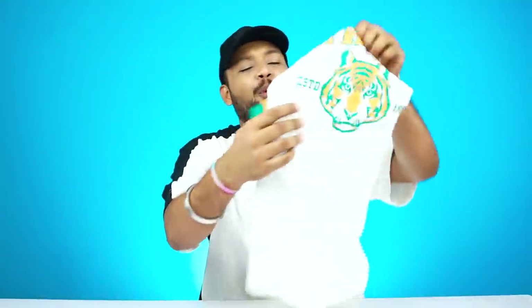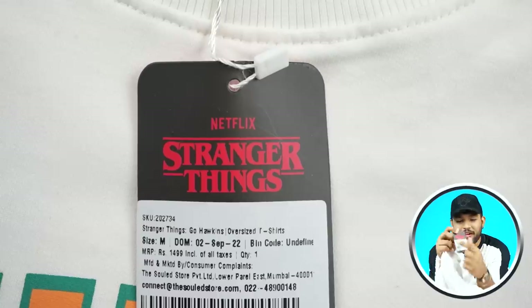The next t-shirt is a very beautiful oversized t-shirt. The Soul Store has collaborated with Stranger Things on this t-shirt, which is about ₹1500, but you will get very few. I will give you a link in the description for all the t-shirts. If you don't find it there, go to the Soul Store website and get it yourself.